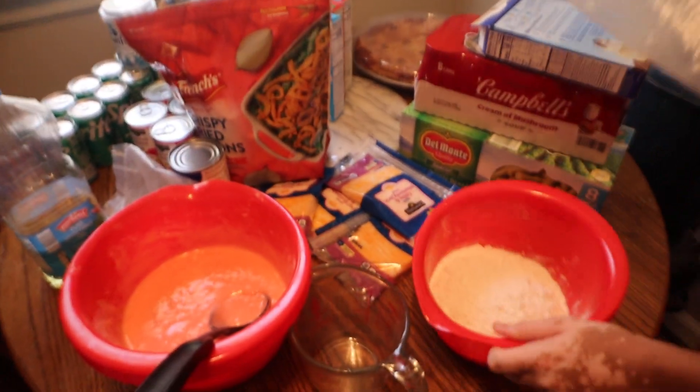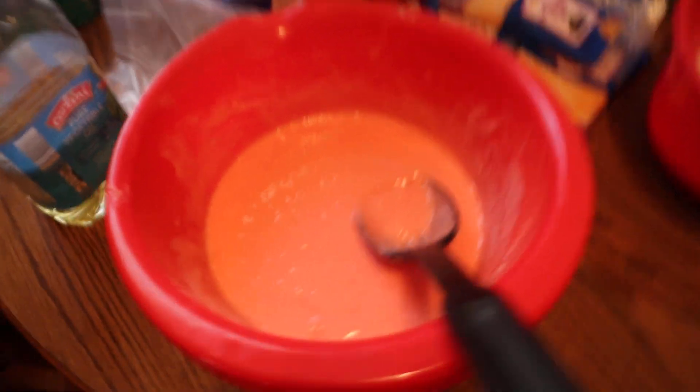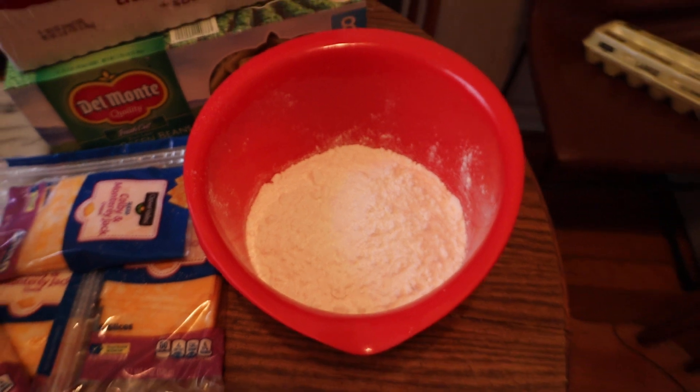Good morning, guys, we are back. So we're doing our strawberry cake — we have it already in the bowl — and we are doing our white cake that we're starting on. This bowl is a little small, so I'm hoping that it turns out okay.